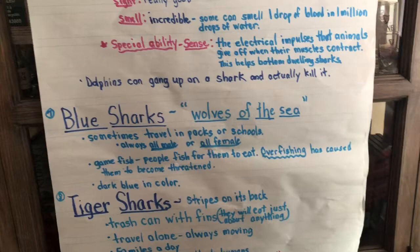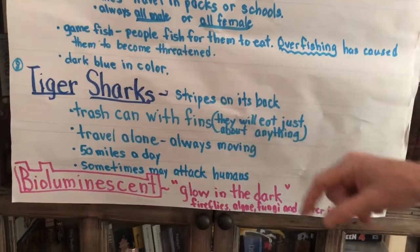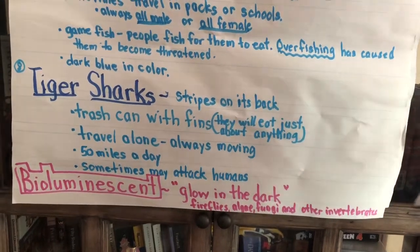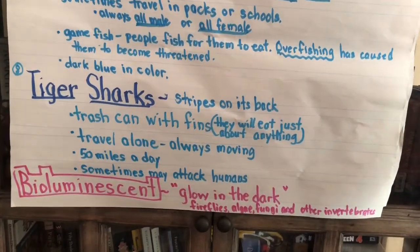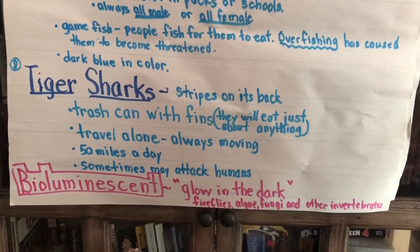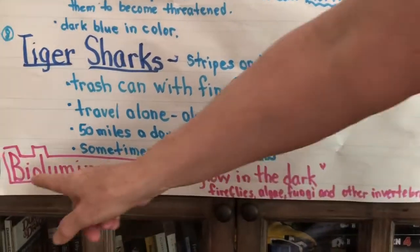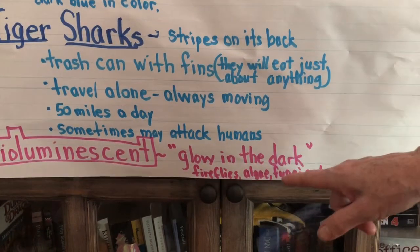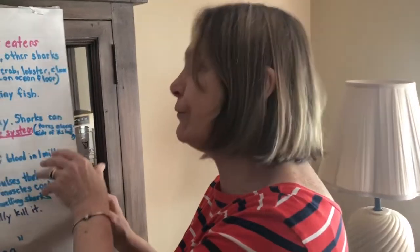The next group is the tiger shark — they have stripes on their back, which is how they get the name. They're called trash cans with fins because they'll eat almost anything — garbage, junk, anything around. They travel usually alone but are always moving, traveling 50 miles a day. Sometimes they might even attack humans. A vocabulary word is bioluminescence, or glow in the dark. Fireflies, algae, fungi, and other invertebrates glow in the dark, and this helps them stay away from their enemies.